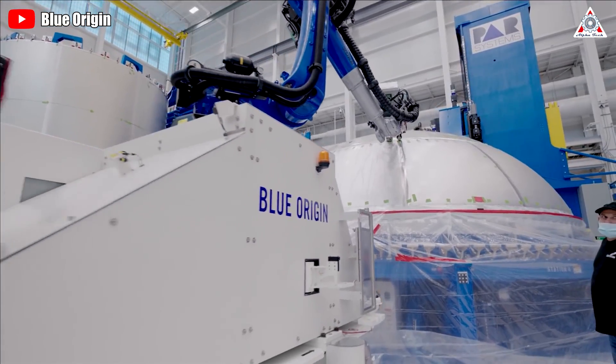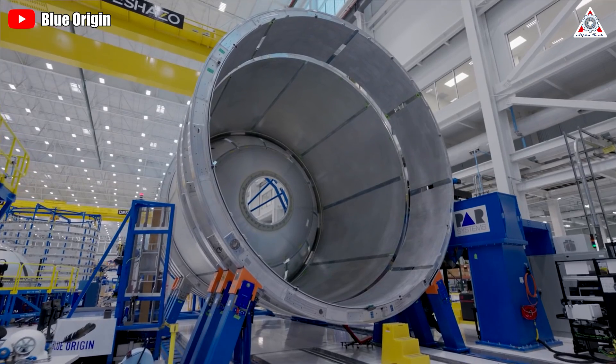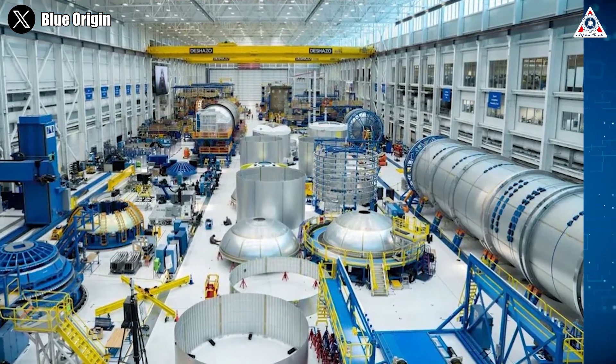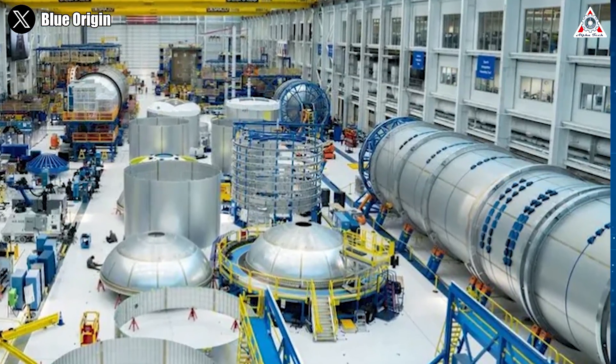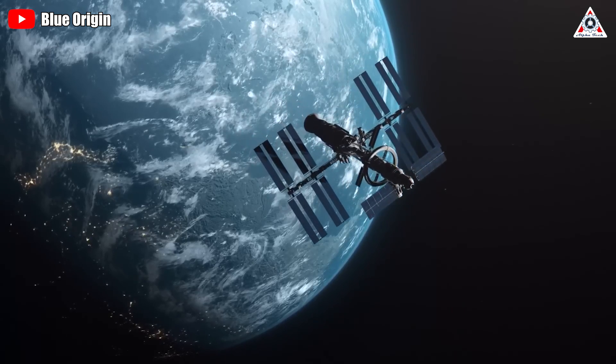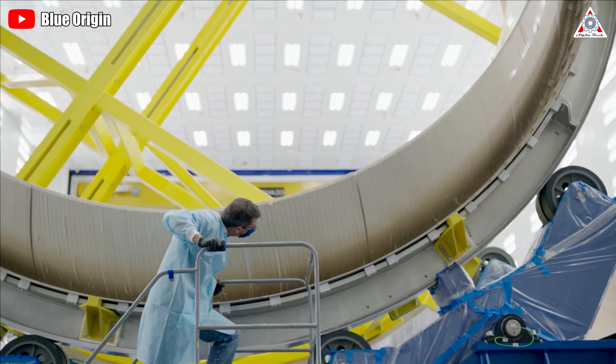With these parts placed at the factory, we can speculate that Blue Origin may be testing or stacking soon. Besides the above components, we can also see a few tank segments, especially the largest one on the right side of the image. The image doesn't show us the entire prototype, so we can't predict what role it will play. We'll probably have to wait for more complete images and updates.